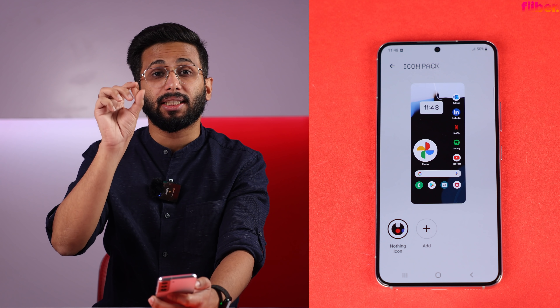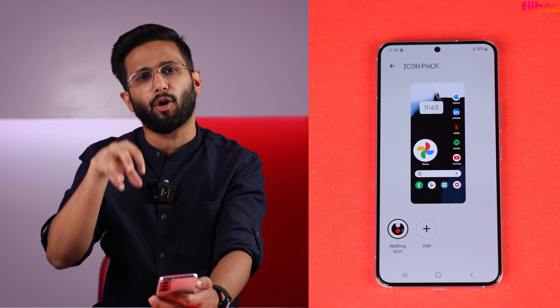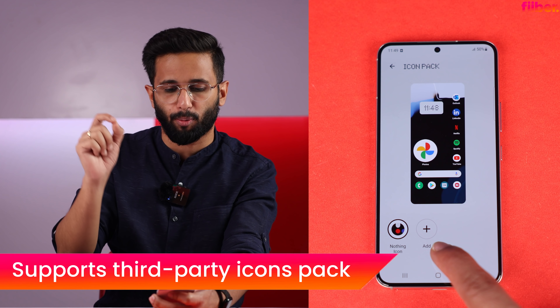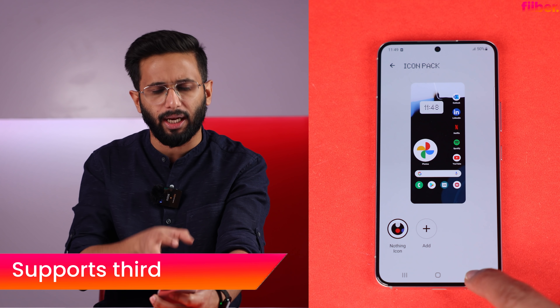The icon pack is the Nothing circular round icons, and they look really good. A good thing is that the launcher also supports third-party icon packs, so you can very easily go and add all those icon packs as well.